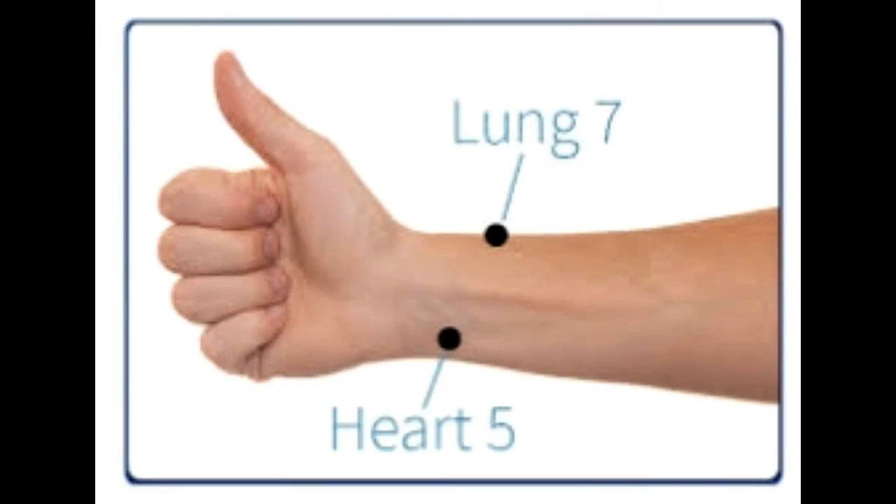Together with Ren Mai it forms the microcosmic orbit or small circulation. When you open this meridian, it is also good to open its polar extraordinary vessel Ren Mai with the Lung 7 point, which is located here.